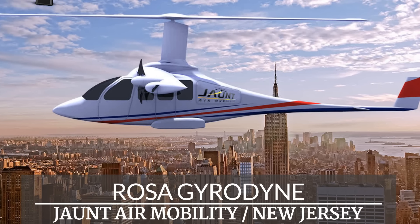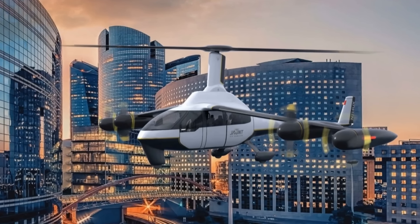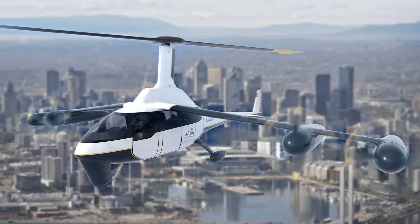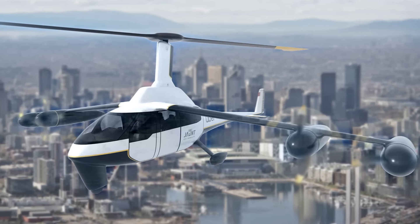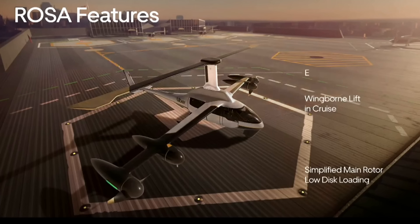One of the UAM technology leaders is Jaunt, and they have a patented reduced rotor operating speed aircraft called Rosa. It's a gyrodyne, meaning it's a helicopter-gyroplane hybrid, capable of vertical takeoff and landing like a helicopter. However, it also gets some thrust from traditional propellers, which help it cruise.